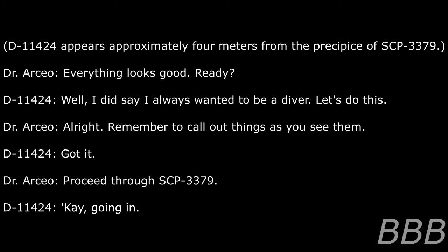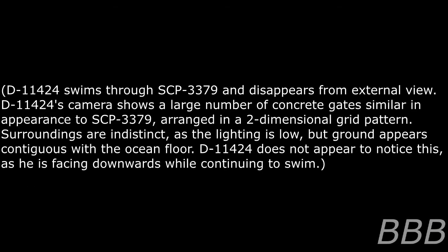Dr. Osseo: Everything looks good. Ready? D-11424: Well, I did say I always wanted to be a diver. Let's do this. Dr. Osseo: Remember to narrate things as you see them. D-11424: Got it. Proceed through SCP-3379. D-11424 swims through SCP-3379 and disappears from external view. D-11424's camera shows a large number of concrete gates similar in appearance to SCP-3379.